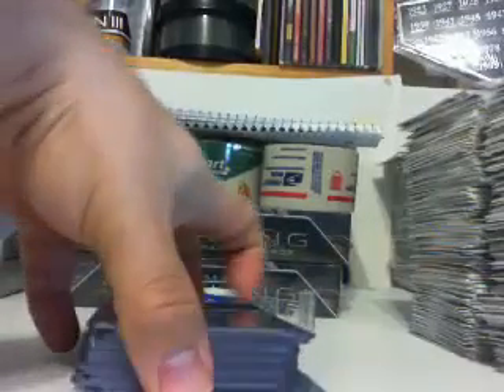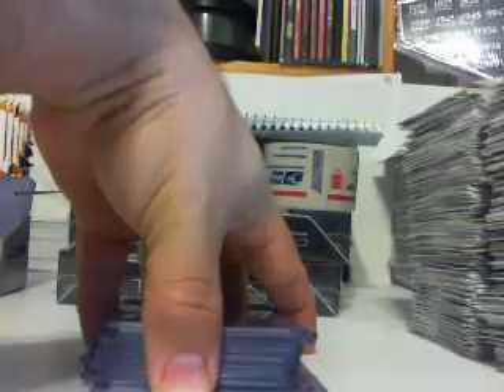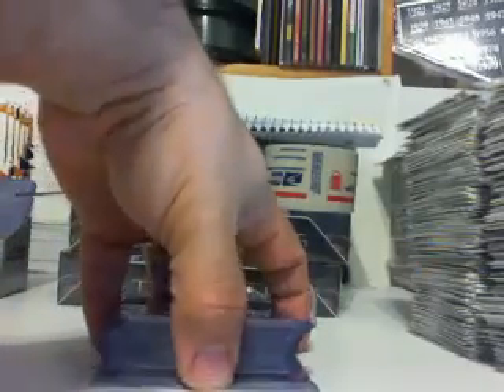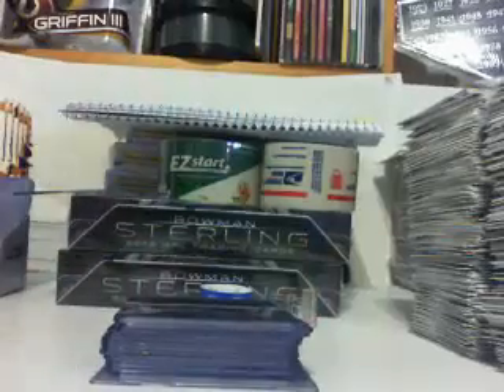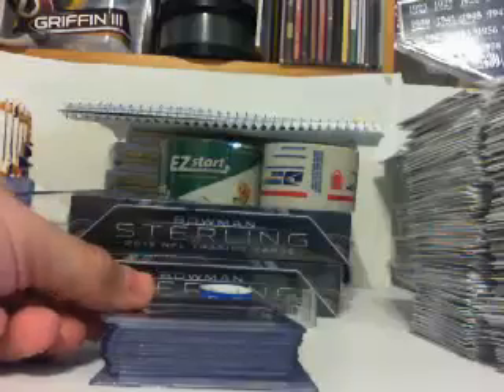Hey everybody, this is aannsportscards.com coming at you with our hit recap for our half case of Chrome. The first half case — the second half case is now filling at aannsportscards.com. Here we go — these are all numbered 99 or below.